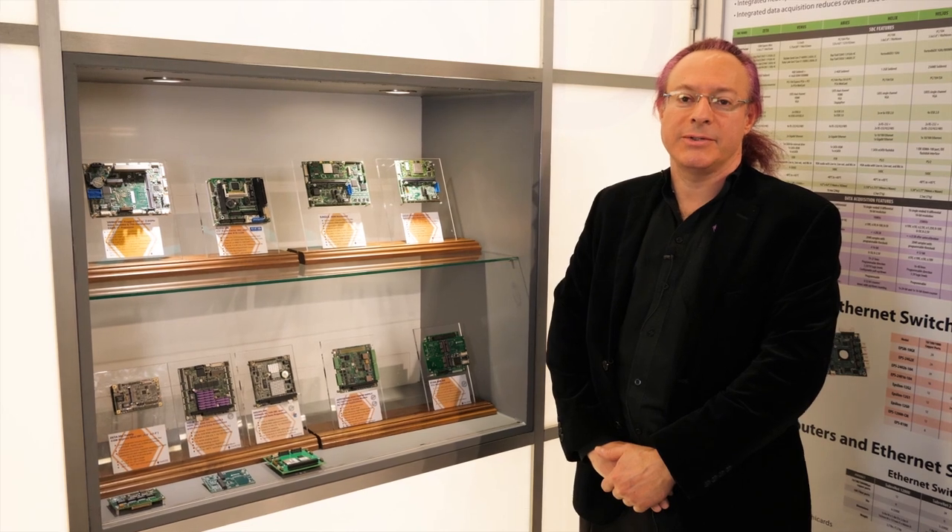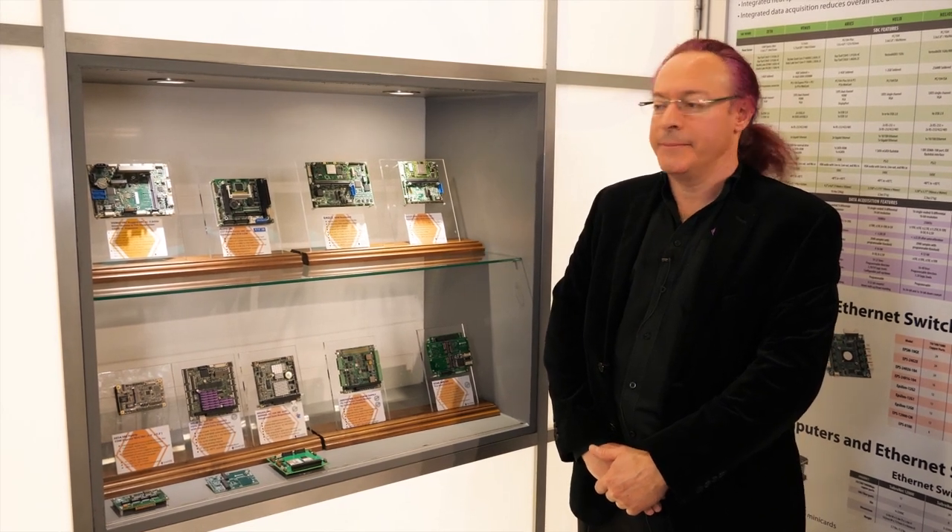My name is Jonathan Miller. I'm the founder and president of Diamond Systems. We're located in Sunnyvale, California and we're here at Embedded World today showing off our line of embedded computers and Ethernet switches and so on.